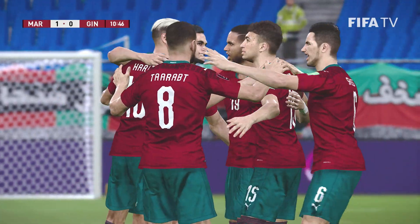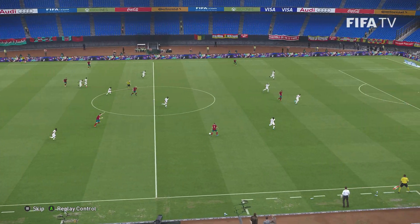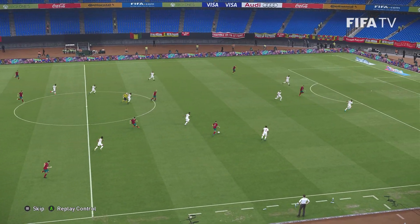Looking back at that, that's how you play on the counter — quick and decisive and ruthless with the finish. I thought it was a stunning, stunning breakaway.